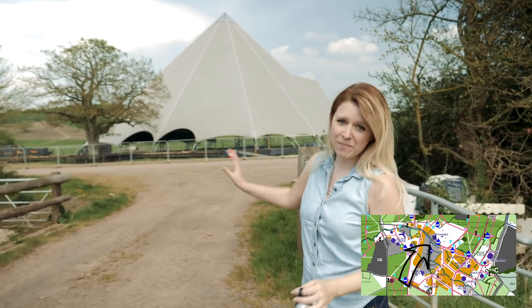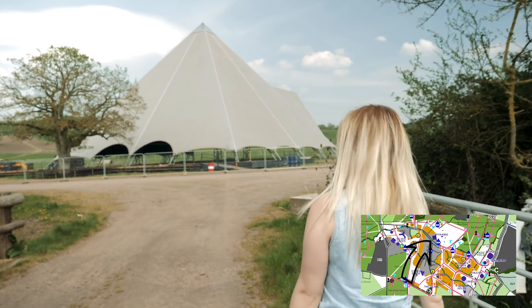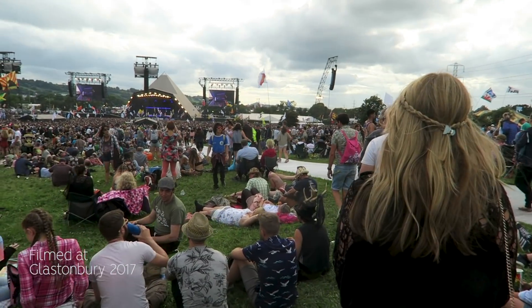We are now technically backstage of the Pyramid. Last but not least, this is obviously the Pyramid stage behind us right now, and as you can see they've already started doing their work on it by putting the cover over it, because it normally is just like an empty shell all year round.